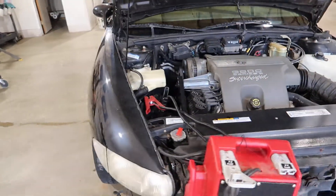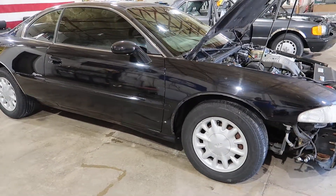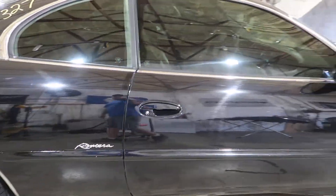This vehicle is black, color code 41U. It's got three nice aluminum factory wheels on it — one of them got damaged in the accident.